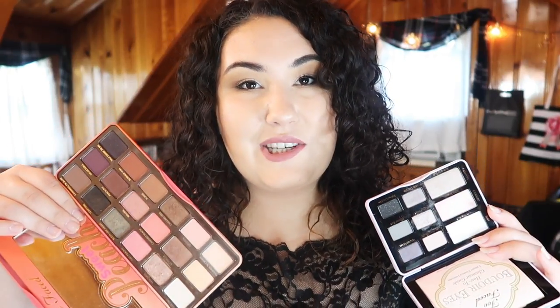Looking through my collection, these are the two palettes I would be satisfied with. So let's jump into how you can win a Too Faced Sweet Peach palette from my 1000 subscriber giveaway! First of all, you have to be subscribed to me — this is a giveaway for all of my subscribers, and I really do love each and every one of you. To enter, you must be subscribed — I will be checking — and just leave a comment on this video telling me what your favorite palette is and why.